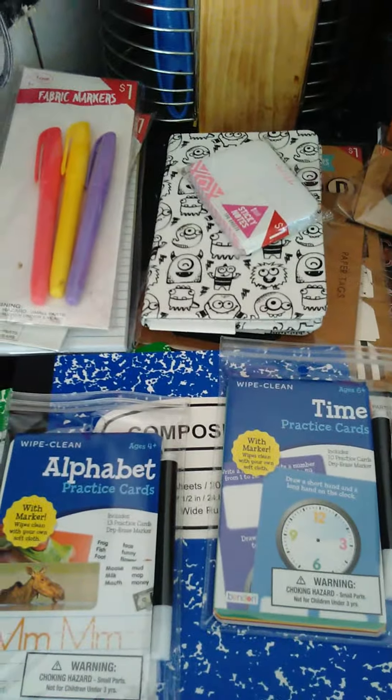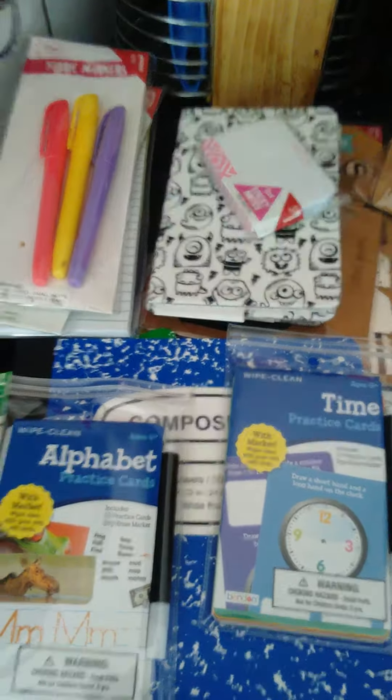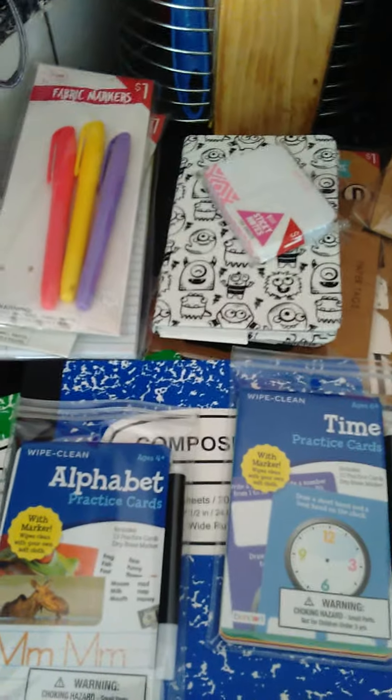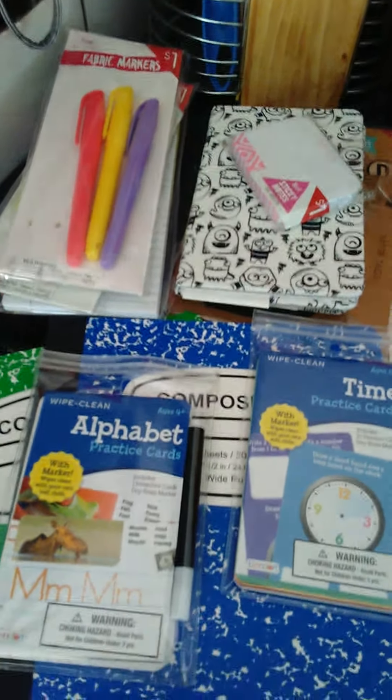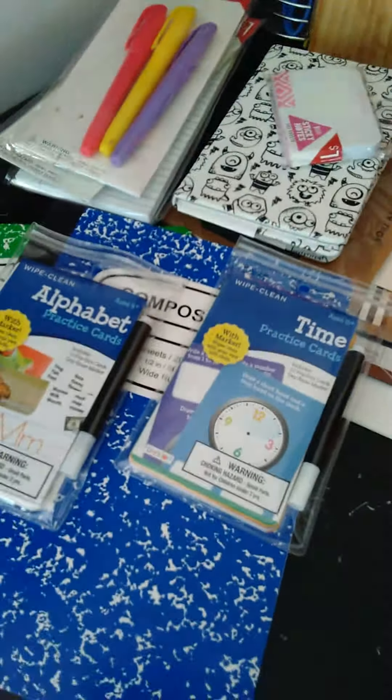Hi guys, thanks for coming back. I'm coming to you with a Target haul instead of a Dylan's haul. I went to the dollar spot area and they have all their back-to-school stuff out, and I got this for my daughter.